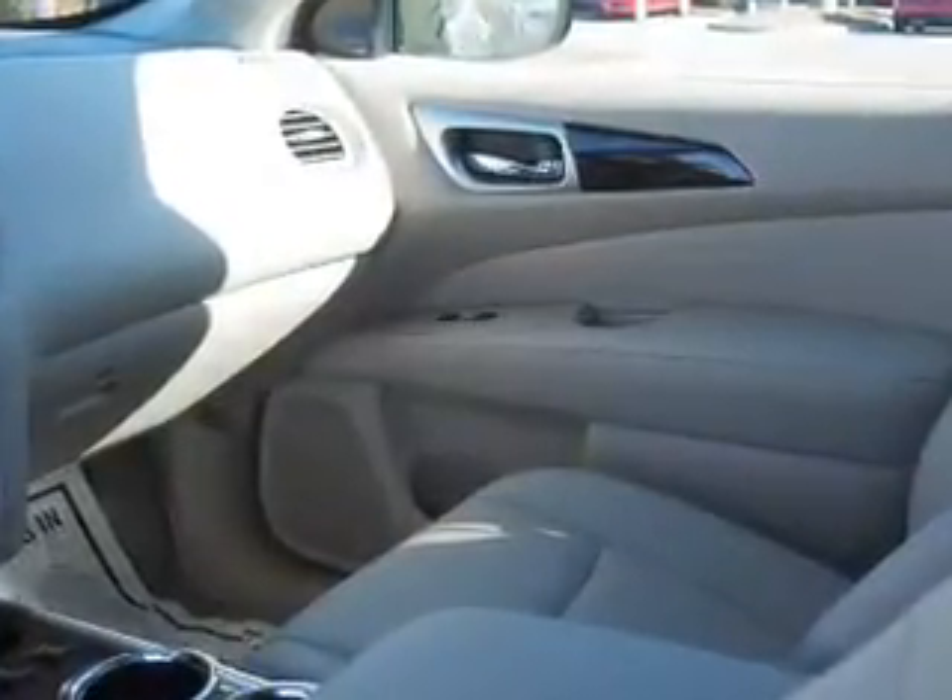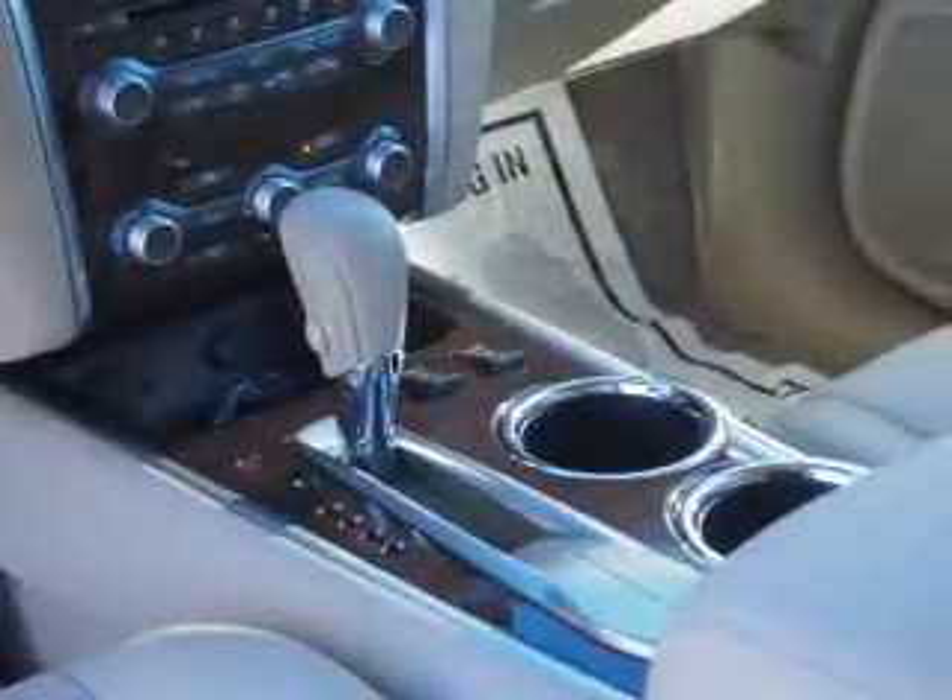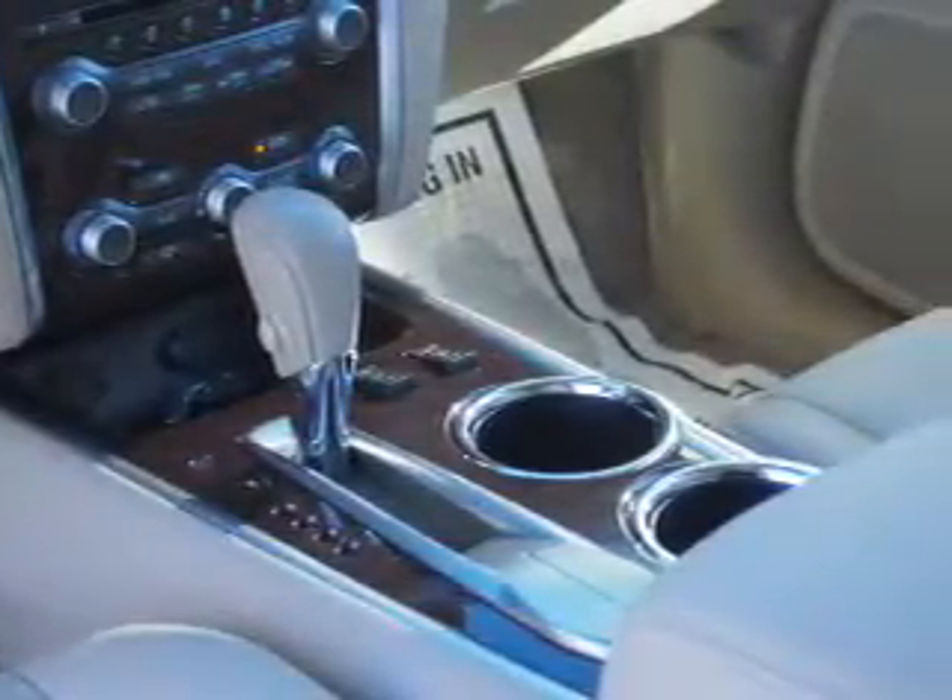Remote start, steering wheel controls, push button start, automatic climate control. Great quality at a great price. Call or click to contact us today.